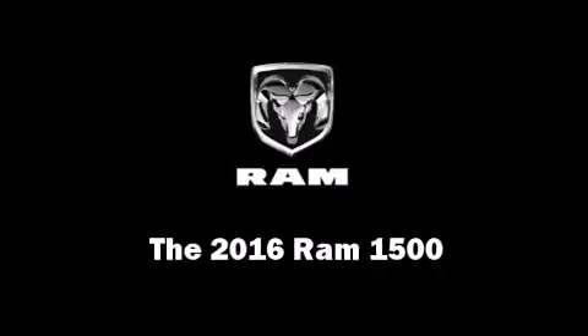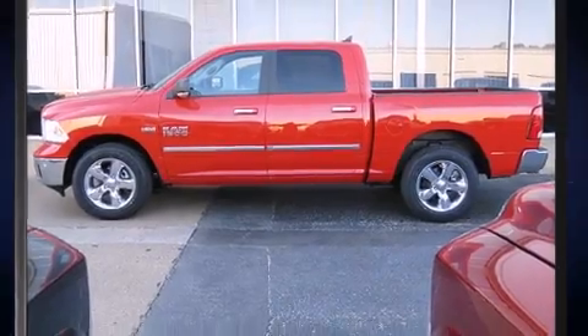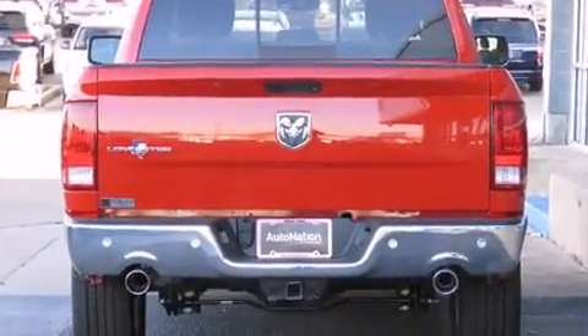Introducing the 2016 Ram 1500. Under the hood you'll find an eight cylinder engine with more than 350 horsepower, and for added security, dynamic stability control supplements the drivetrain.